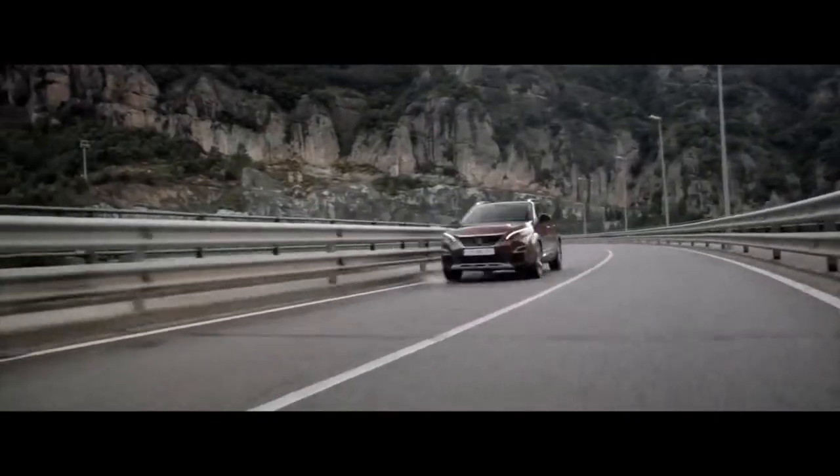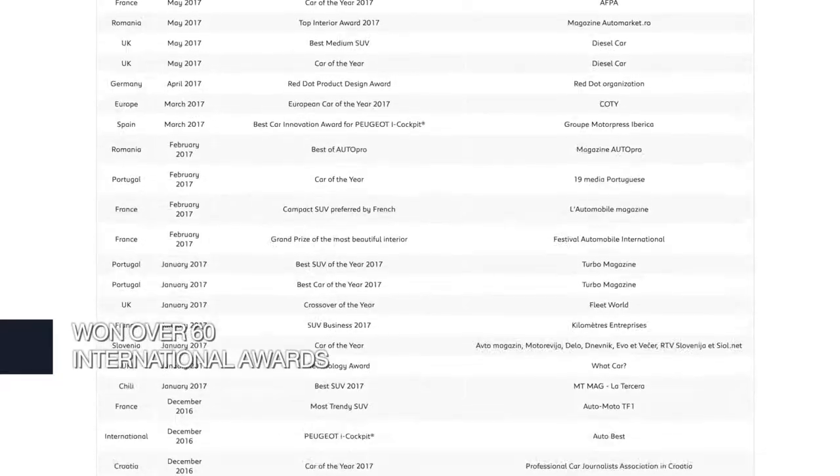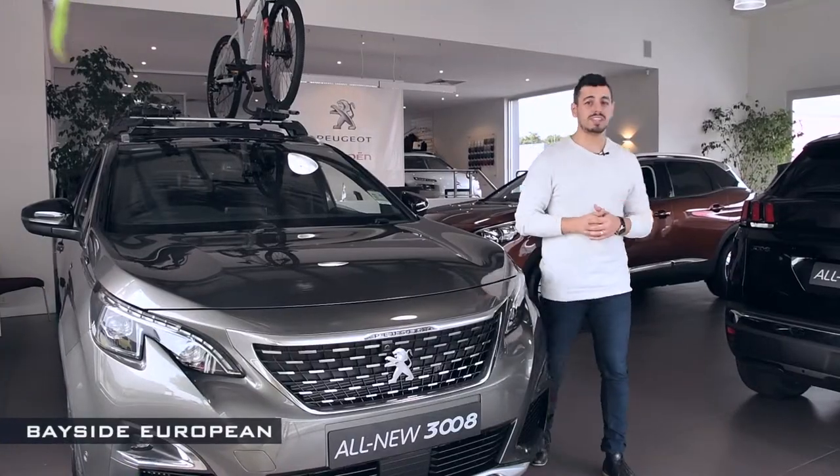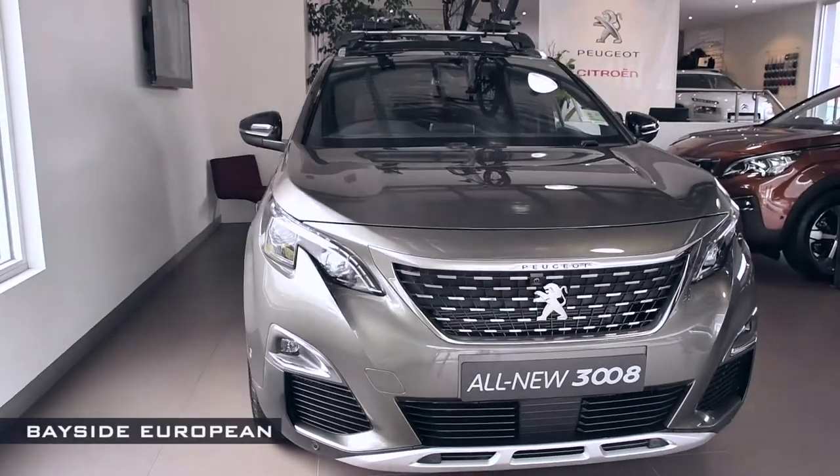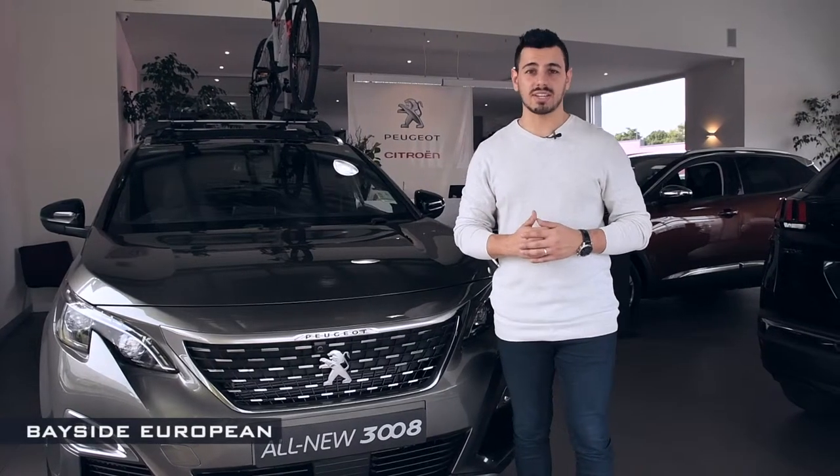Since its launch, the 3008 has won over 60 international awards, including the prestigious European Car of the Year award. It's no wonder this vehicle is award-winning — sharply tailored and just a little bit different from the rest of the medium-sized SUV herd.